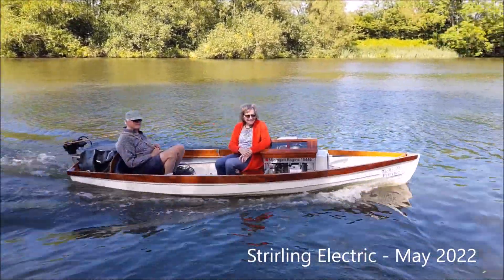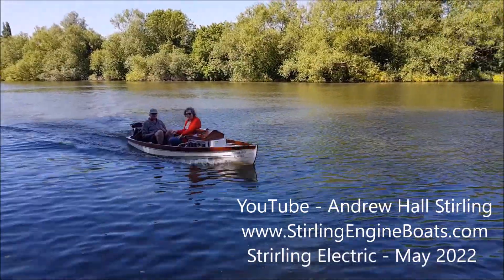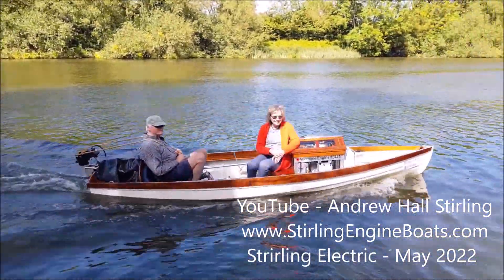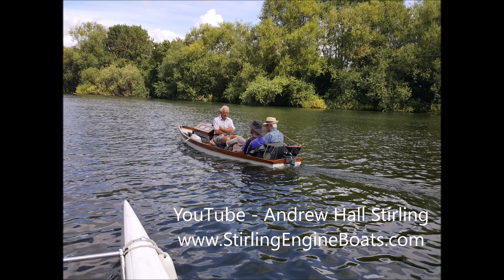In conclusion, I think we've got a happy marriage between two technologies which not only add together but also remove some of each other's disadvantages. If you'd like to know more, have a look at YouTube — I have a video there, search for Andrew Hall Stirling. Stirling has two I's in it, and I have a video entitled '1.3 HP Stirling Engine' that's all about the Microgen Stirling engine. I also have a website at stirlingengineboats.com. Have a look at those two, and thank you for listening — bye.